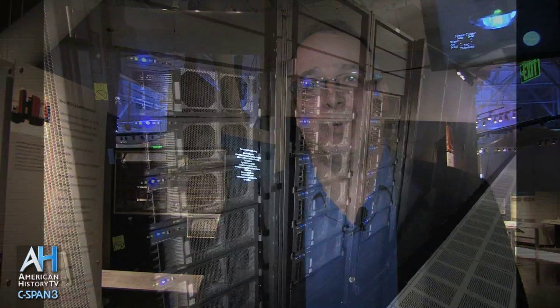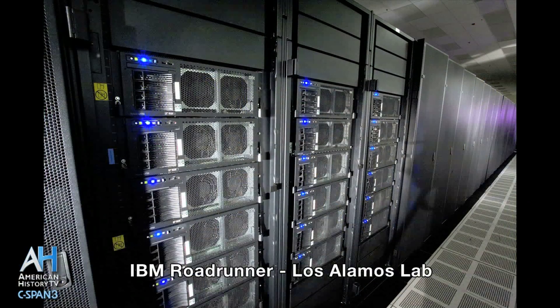For example, the Roadrunner, which was just retired, a supercomputer built by IBM, was the first computer to hit the petaflop benchmark. That means in one second it could calculate a thousand trillion calculations. And that's not even the fastest computer in the world anymore.